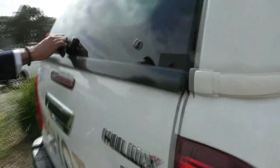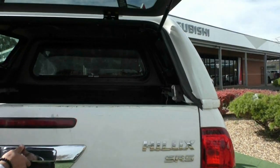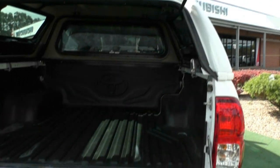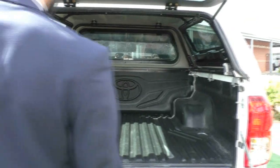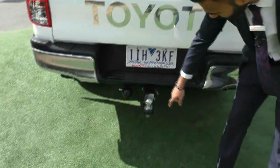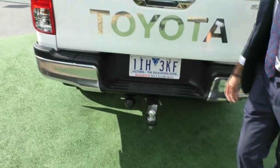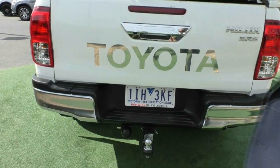Moving around to the back, there's a pop-up window on that canopy as well. We've got a protective sticker on the top of the tub here to protect it from scratches — it's been doing its job pretty well. Opening it up, we've got a genuine Toyota tub liner in there as well. Closing that back up, you have got a genuine Toyota tow bar with the round plug there, and that rear chrome bar does look really nice as well.